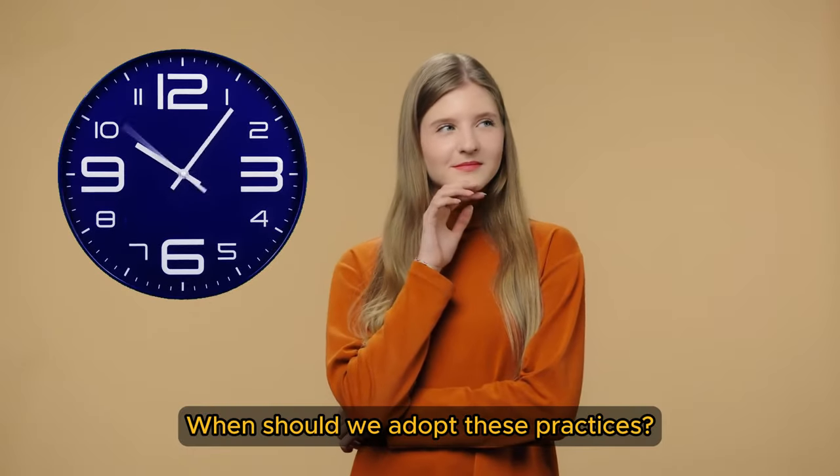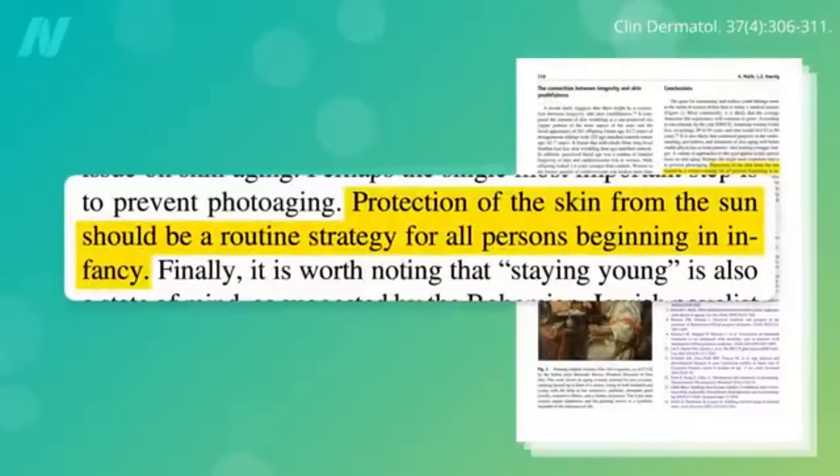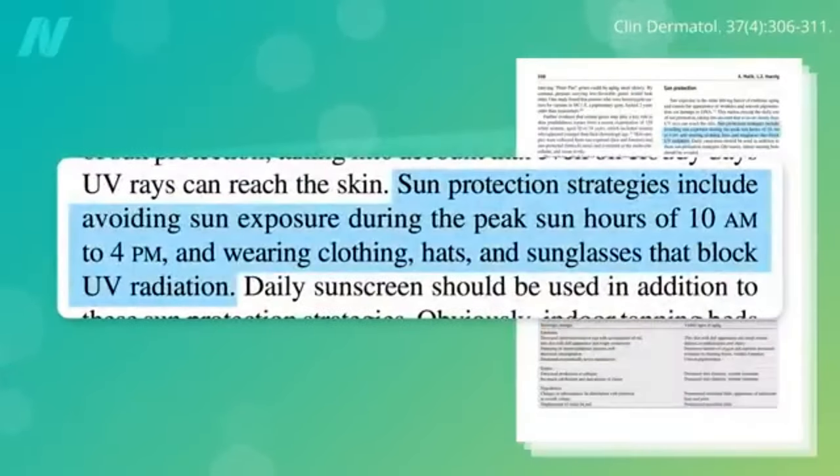When should we adopt these practices? Protecting your skin from the sun should be a lifelong endeavor. This can involve applying sunscreen, wearing sun protective clothing, hats, and sunglasses, and avoiding direct sunlight during the peak hours of 10 a.m. to 4 p.m., instead seeking shady covered areas.